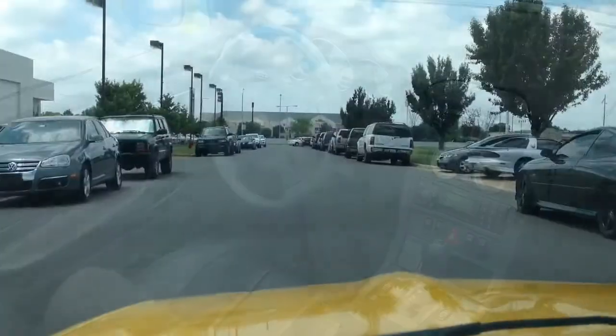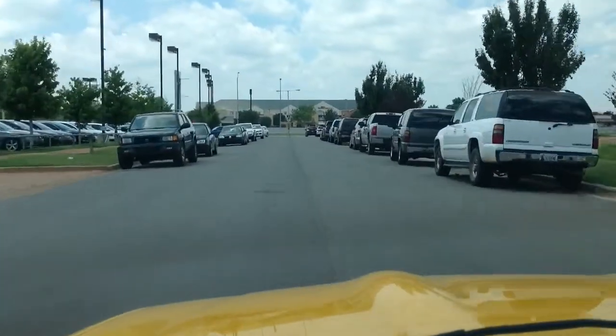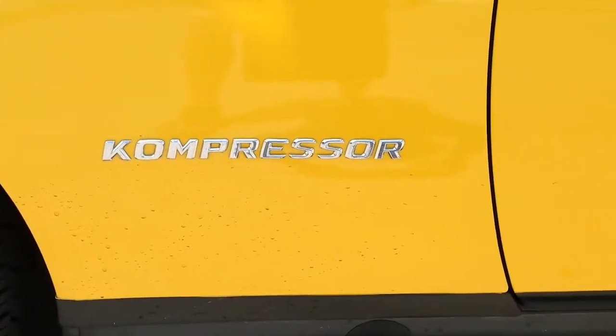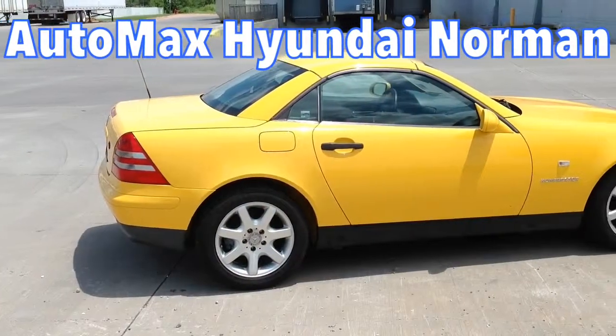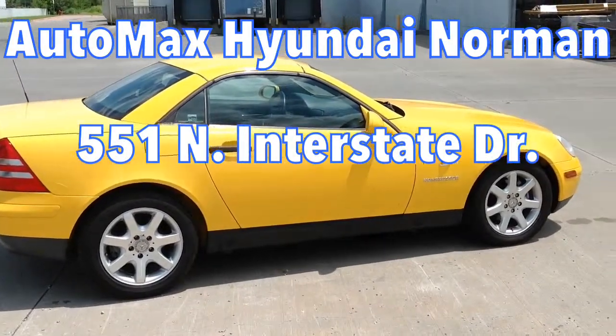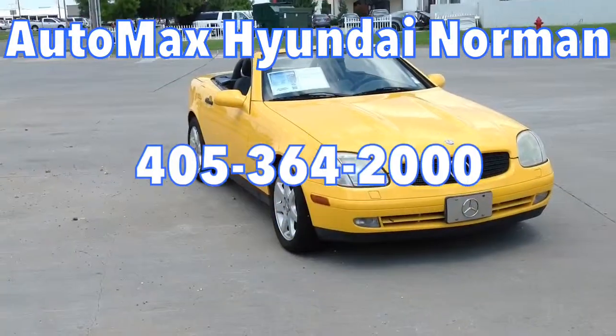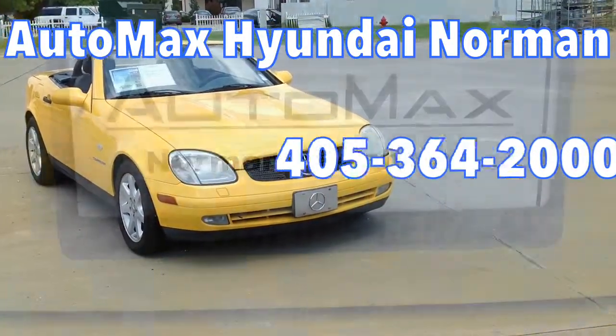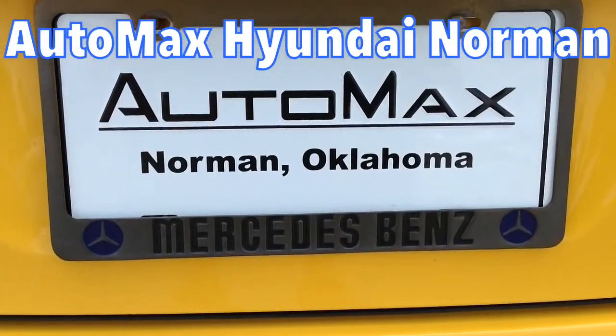Don't let the year of this car keep you from test driving it today. With its great gas mileage, it's perfect for cruising or just driving around town. Come see us today at AutoMax Hyundai Norman, 551 North Interstate Drive on the Mile of Cars, or call 405-364-2000 to schedule an appointment with one of our friendly, knowledgeable sales consultants.